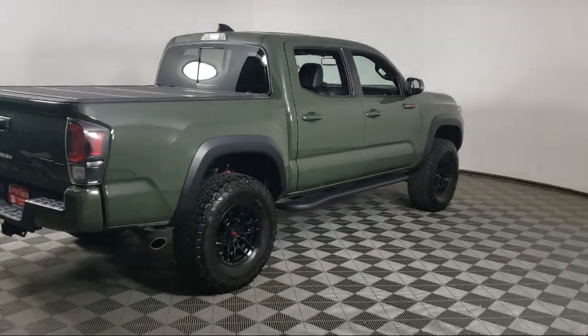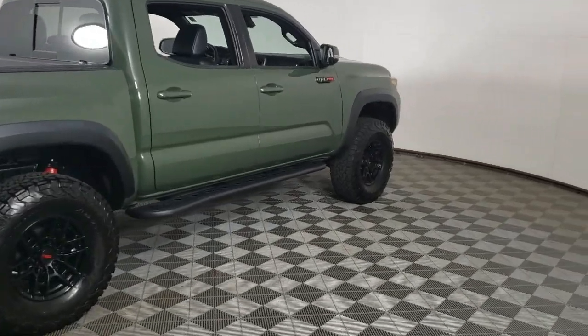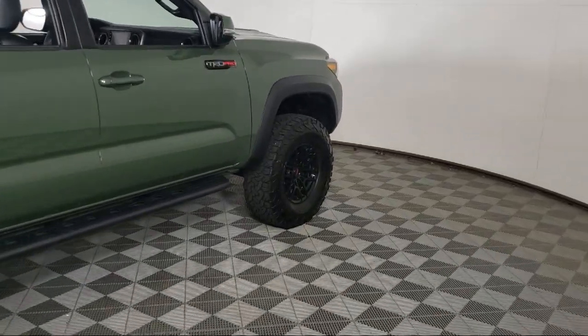Fog lights, power windows, cruise control, and has less than 55,000 miles on the odometer.